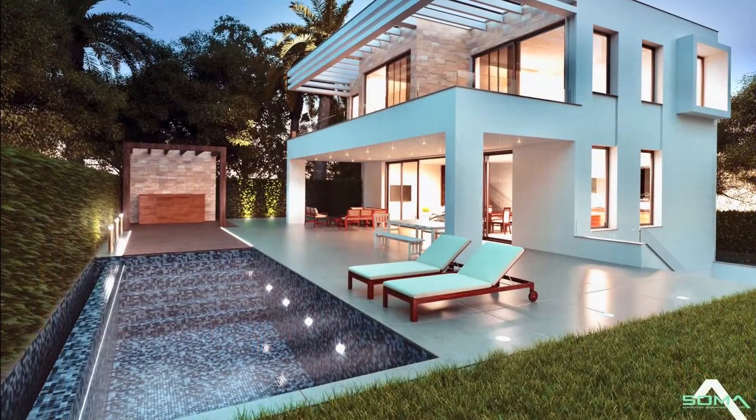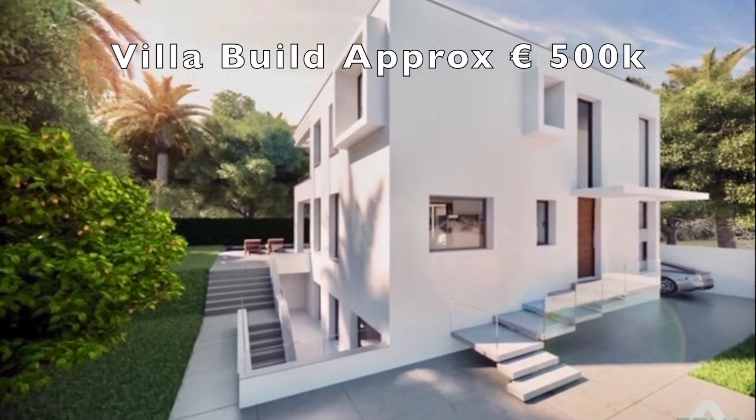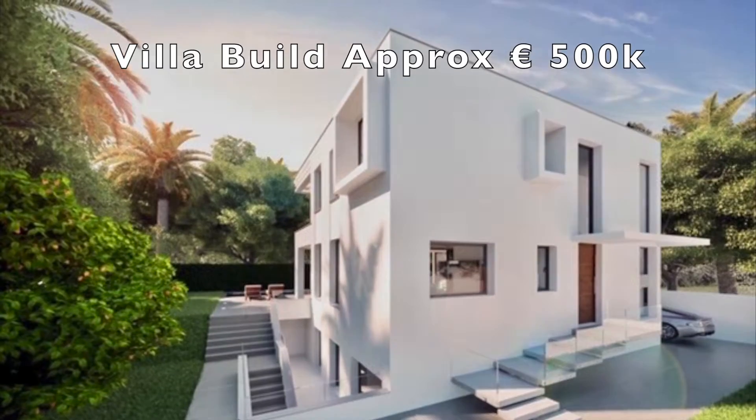You won't get an easier new build than something like this that's all ready to go. And of course, most of the costs are already paid, so all the architect fees are set up.